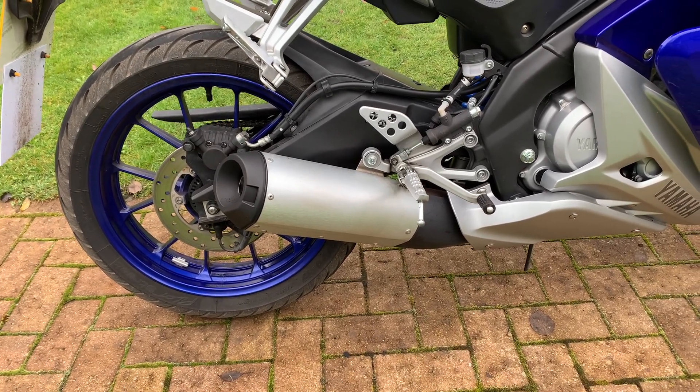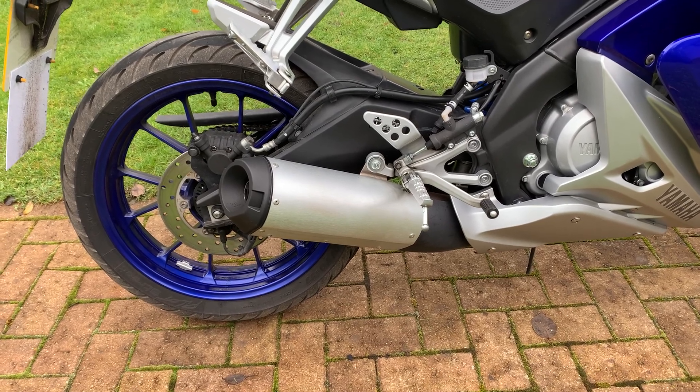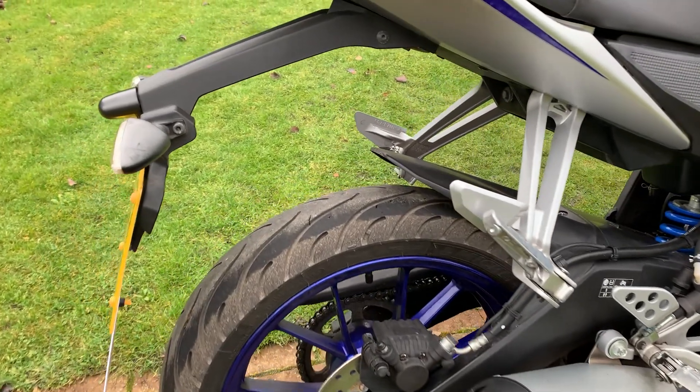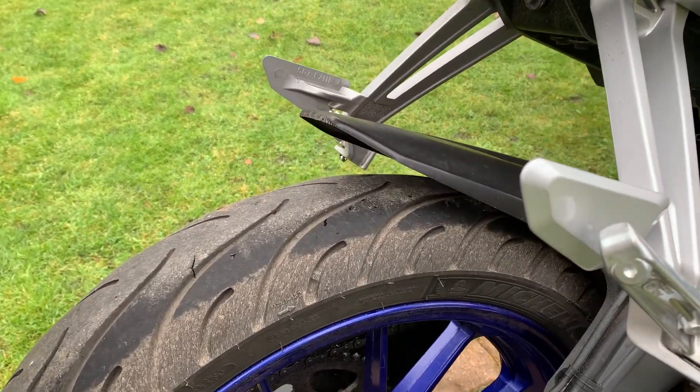You might want to change the exhaust — we can offer you a discount on accessories and parts. We give 10% off anything bought with the bike or after you've bought a bike from us. The rear tire is in really nice condition as well.